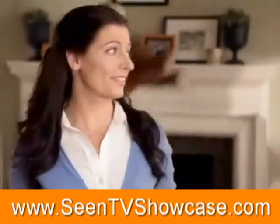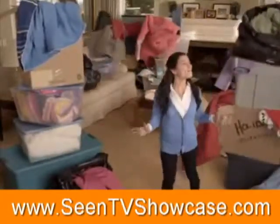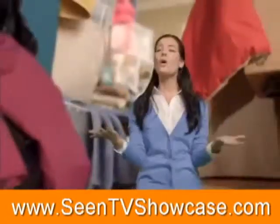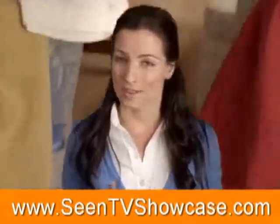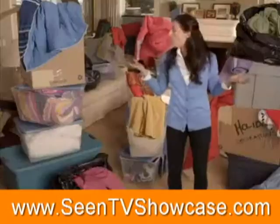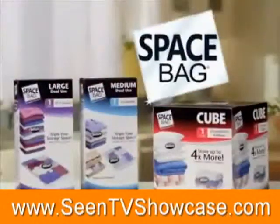Ever feel like things in your house are out of control? Like you have way too much stuff and not enough space? It's overwhelming! But I discovered a smart way to turn all this into this with Space Bag Storage Packs.